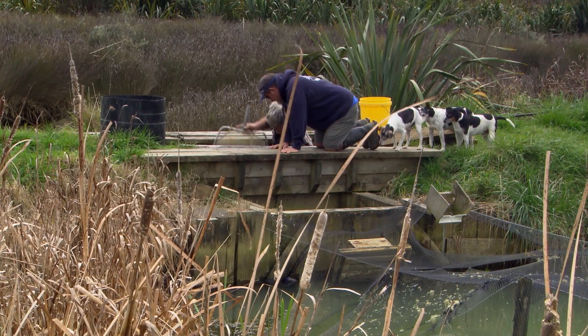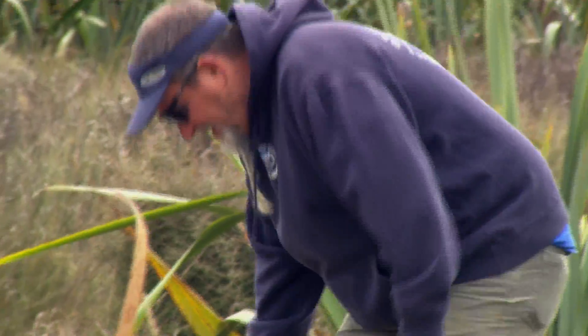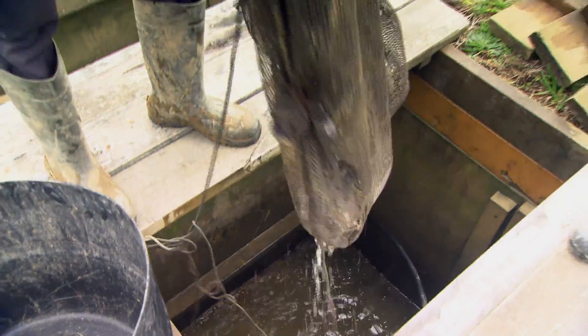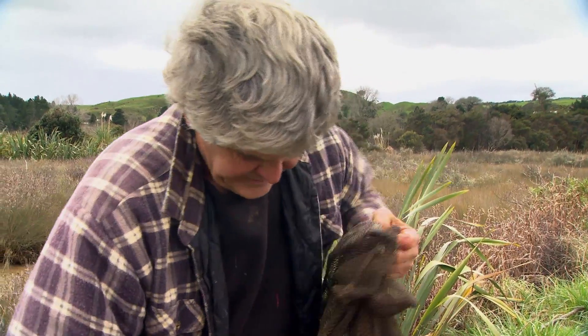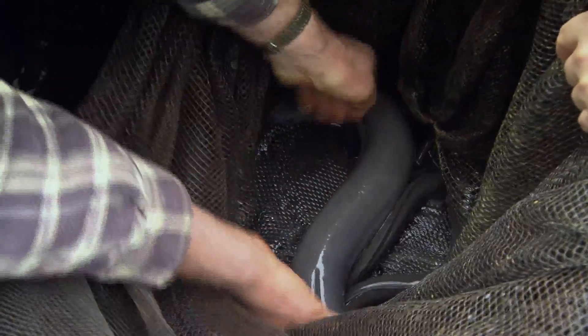We do eels, whitebait and mullet together. The eels do tend to take over the place a bit, but that's eels for you. We started out just growing whitebait but eventually we had to give up and go eel farming anyway, because we had so many eels and we had markets for it. We don't go find them — we just release the smell of happy eels down the creek and all the little eels come to us.